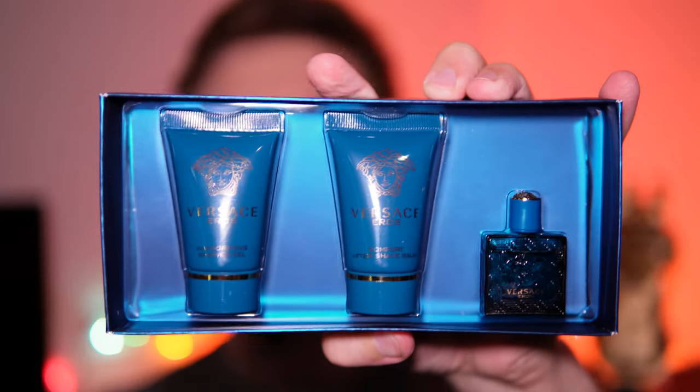That's what the kit looks like — the shave balm and the body lotion have the same scent to it, and it is really, really nice. Yeah, that's really nice — it definitely reminds me of that other Versace scent that I've had. Yeah, that's really good.